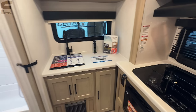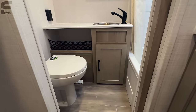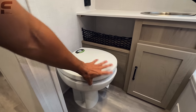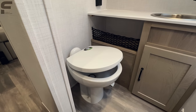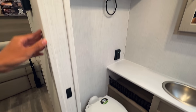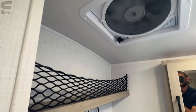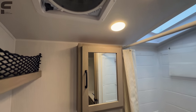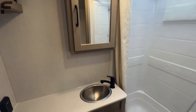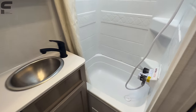Starting in the back, you have your restroom space. It looks like it's going to have a soft-close toilet seat with a porcelain foot-flush toilet — the same style you would have in a high-end fifth wheel. There's storage space, a Max Air vent fan up here, a stainless steel sink, and a medicine cabinet. It's a really nice-looking space.